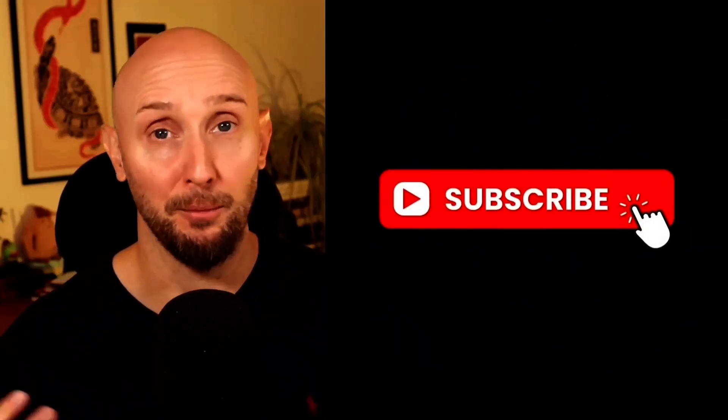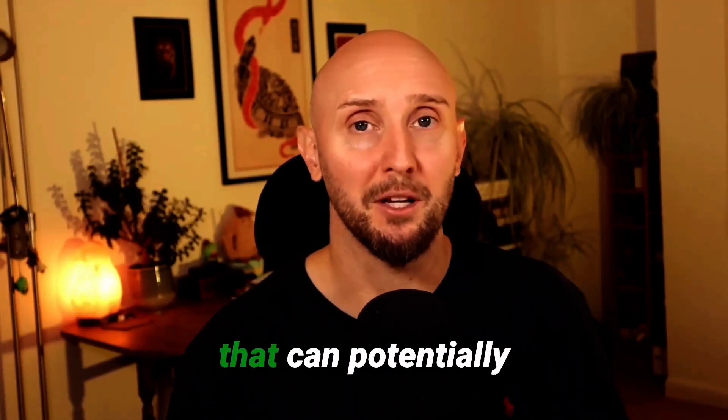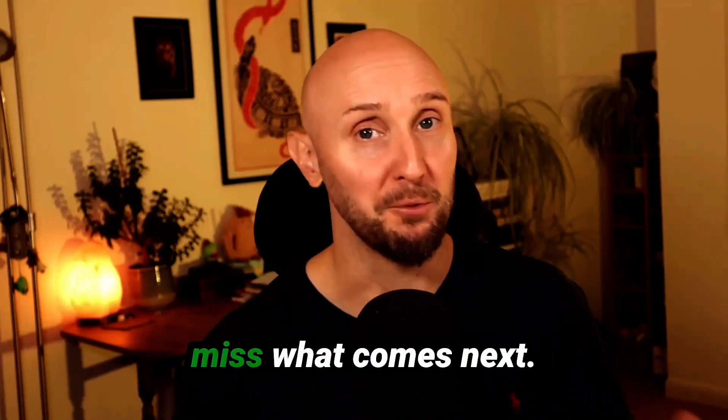Quick pause here — if you're getting value from this video, please go ahead and hit the like button and subscribe to the channel. On this channel I share step-by-step guides on how to simplify the tech side of your business to help you be more productive, how to actually use AI and other smart tools the right way, and how to turn those tools into systems that can potentially bring in more revenue. I'd love you to be a subscriber so you don't miss what comes next.